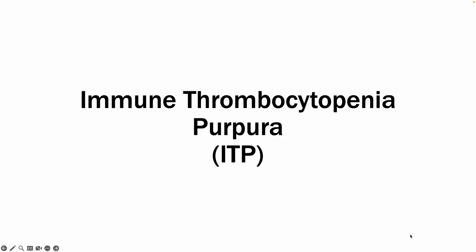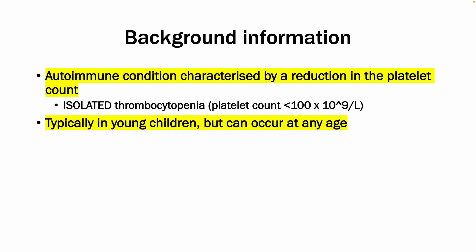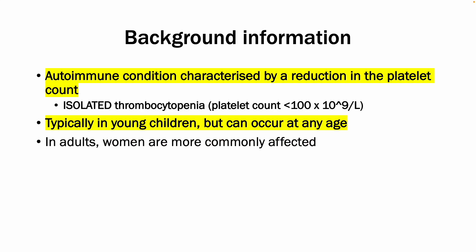Today's video will go over immune thrombocytopenia purpura, also known as ITP. For some key background information, ITP is an autoimmune condition characterized by a reduction in the platelet count. It is an isolated thrombocytopenia, so there is only a reduction in platelet count seen without any other abnormalities. It is typically presenting in young children, but it can occur at any age, and in adults, women are more commonly affected than men. Lastly, it is important to know that it is often precipitated by a recent infection.